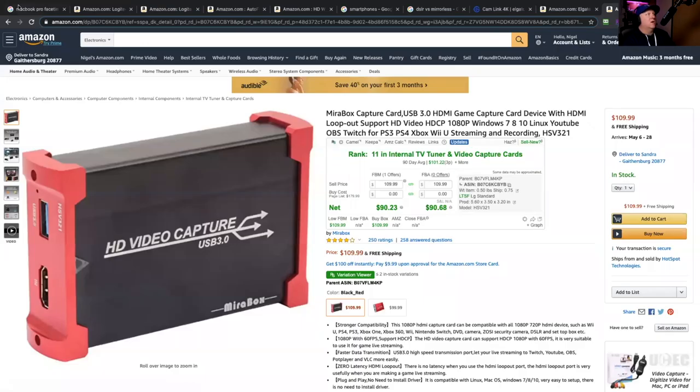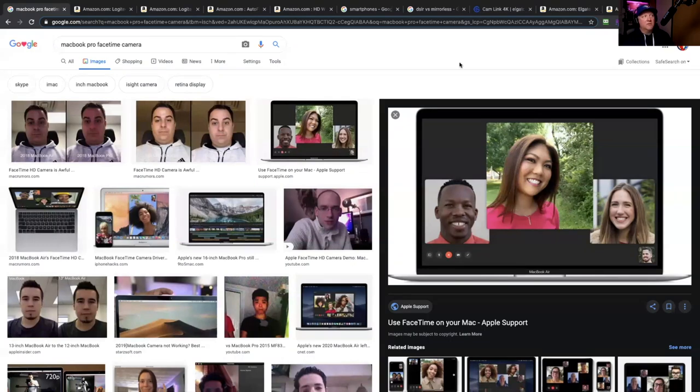The first one is a MacBook. Most of us have MacBooks, and the camera is pretty good — it's a 720p camera. Overall the camera is not bad. I'm a bit of a stickler and I don't really like it so much, but if you're in a pinch you can definitely use it. It can get the job done.